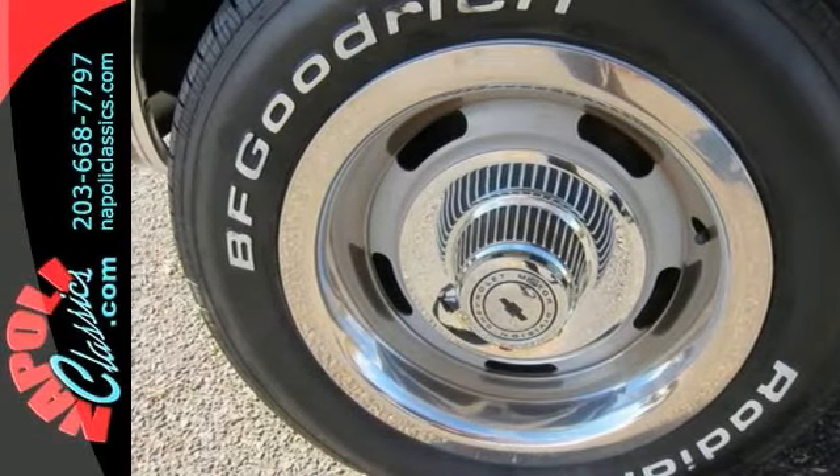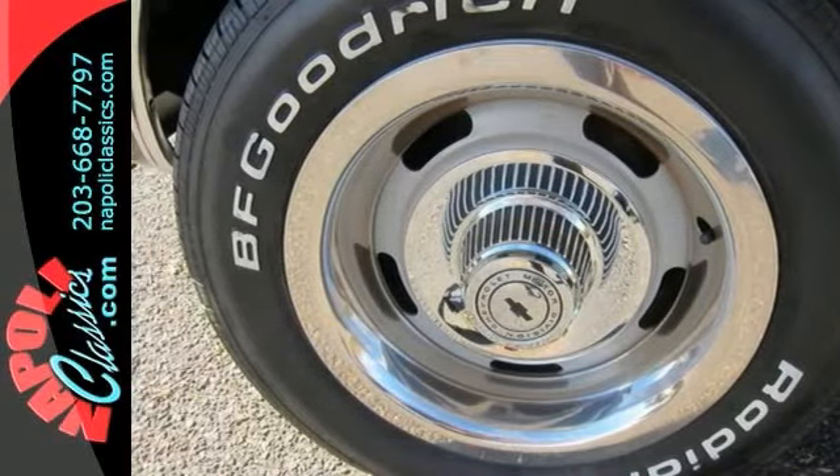Ready to drive or show, you will be impressed by the quality of this rare Z28. Please call for more information.